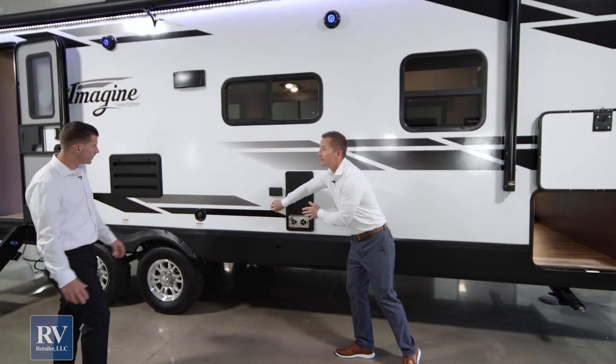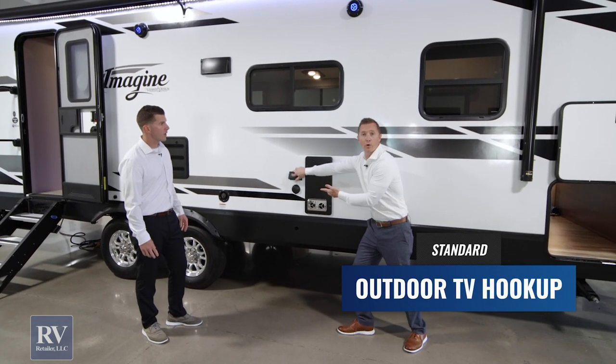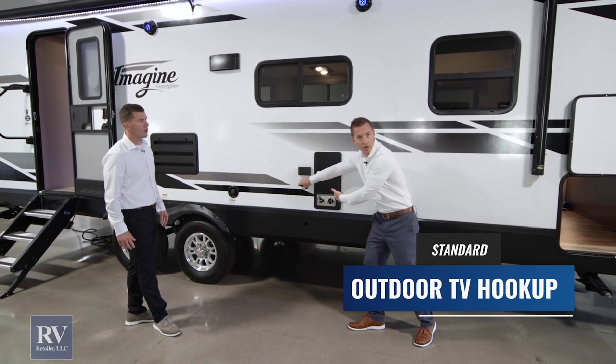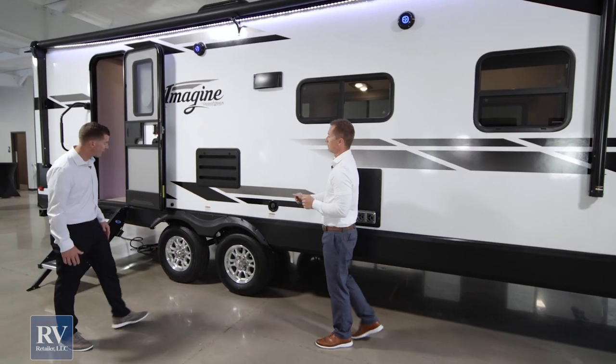Right here there's an outside TV hookup. They've literally thought of everything to be on this campsite — you want your power hookup, a grill or skillet, a TV, your cable hookups. They've really thought of everything on this side of the trailer. Underneath this awning, this really gives you a great camping feel.